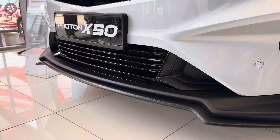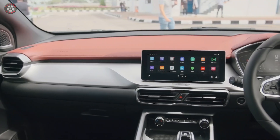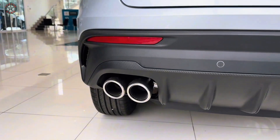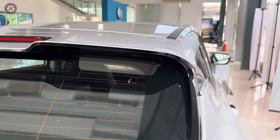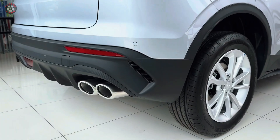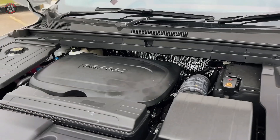Embrace the future of driving with the X50's advanced technology features. The large infotainment touchscreen puts everything at your fingertips, from navigation and entertainment to vehicle settings. The digital instrument cluster provides clear and concise driving information, while the 360-degree camera system with blind-spot monitoring ensures your safety and convenience.